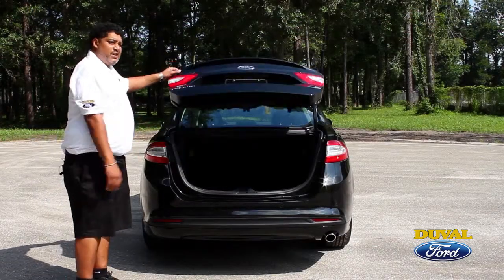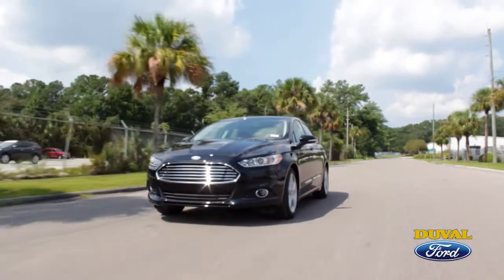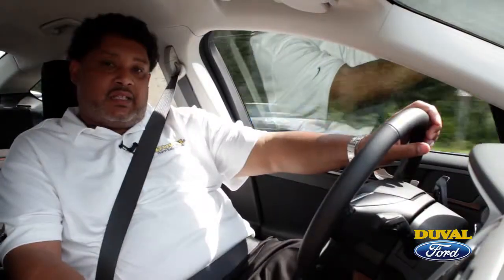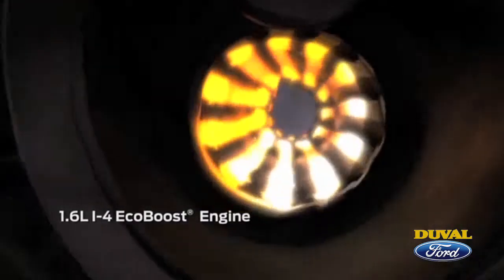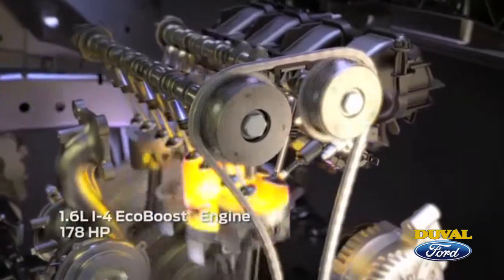Enough talking about the exterior of the Fusion — I think it's time for us to take a test ride. One of the greatest things about the Ford Fusion is the engine. It offers a 1.6-liter EcoBoost engine — a four-cylinder engine that gives us great power at 182 horsepower and 184 pounds of torque, while also allowing us to maximize our gas mileage, giving us 36 miles to the gallon on the highway.